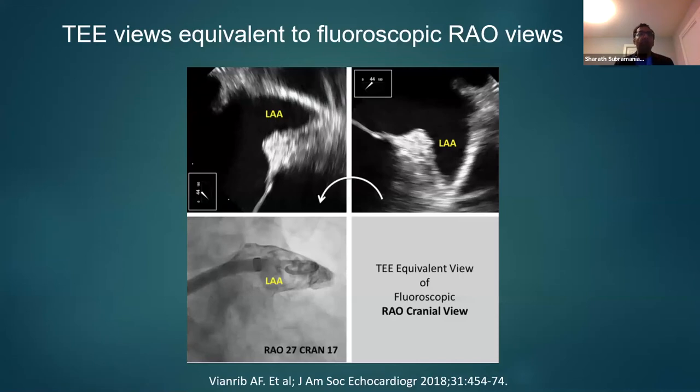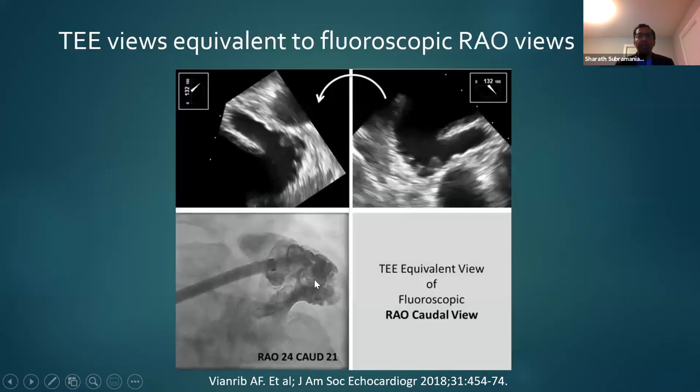Fluoroscopy is used in combination with TEE images, and some TEE views are equivalent to fluoroscopic images. A 45-degree TEE view of the left atrial appendage is almost like a RAO-cranial view — if you rotate the TEE view anti-clockwise, it resembles the RAO-cranial. Similarly, a 135-degree view looks like a RAO-caudal. These are complementary, so the operator sees both on their screen simultaneously.